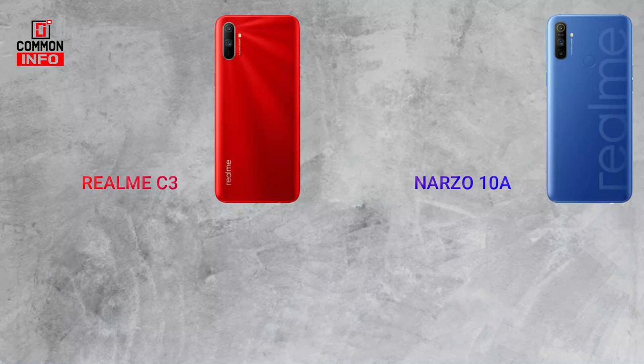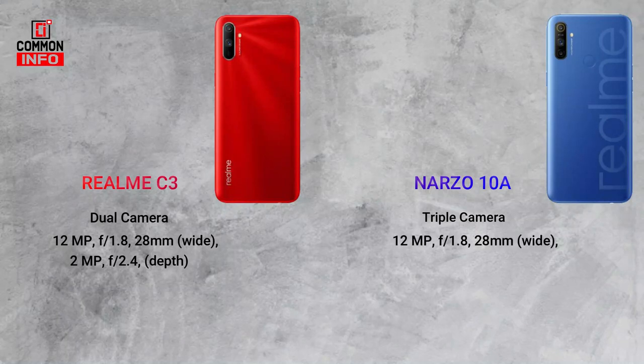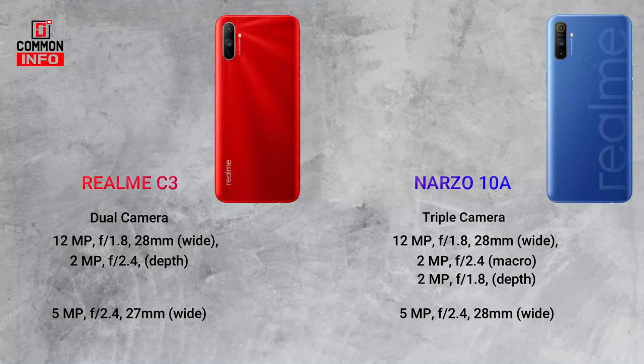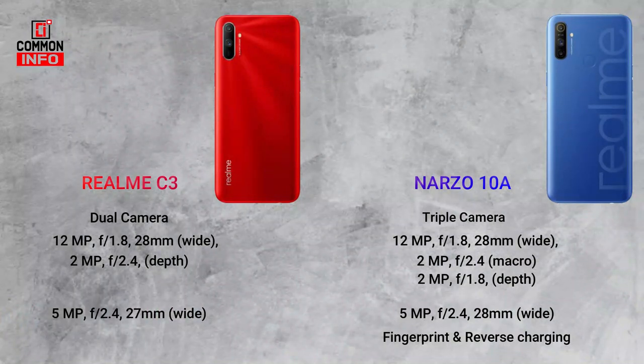In the camera section, the Narzo 10 has a dual camera setup while the Realme C3 has a triple camera setup. The main camera is supported by additional sensors. There is a wide angle camera on the front as well. Both phones have a fingerprint scanner on the back.